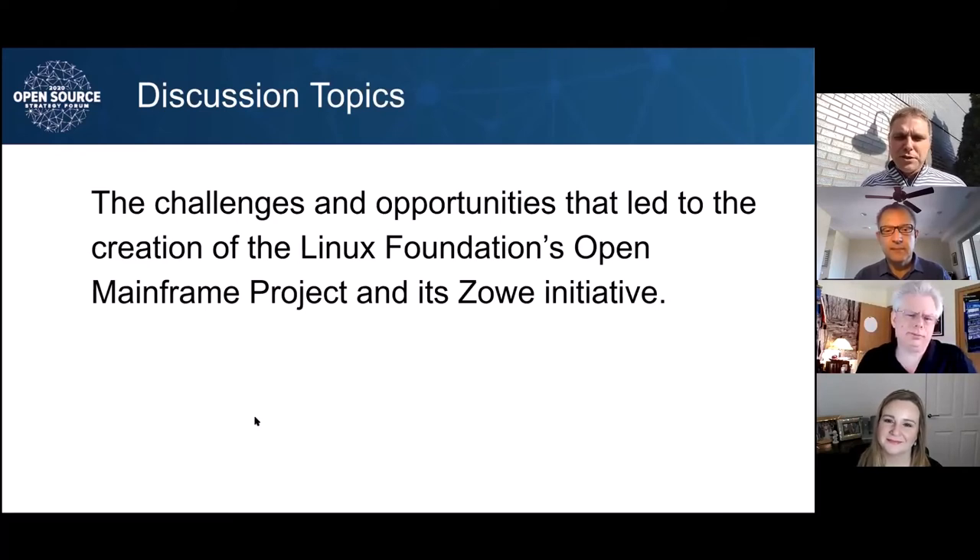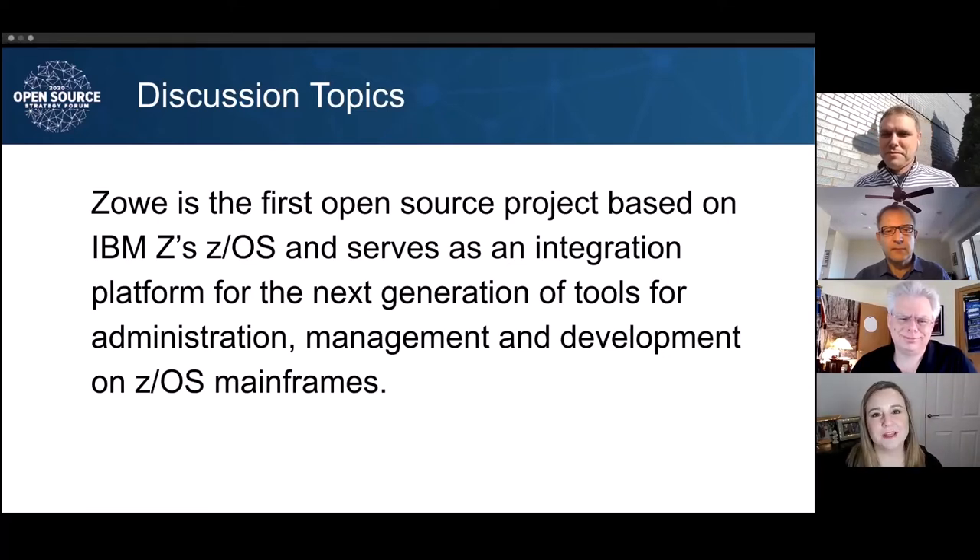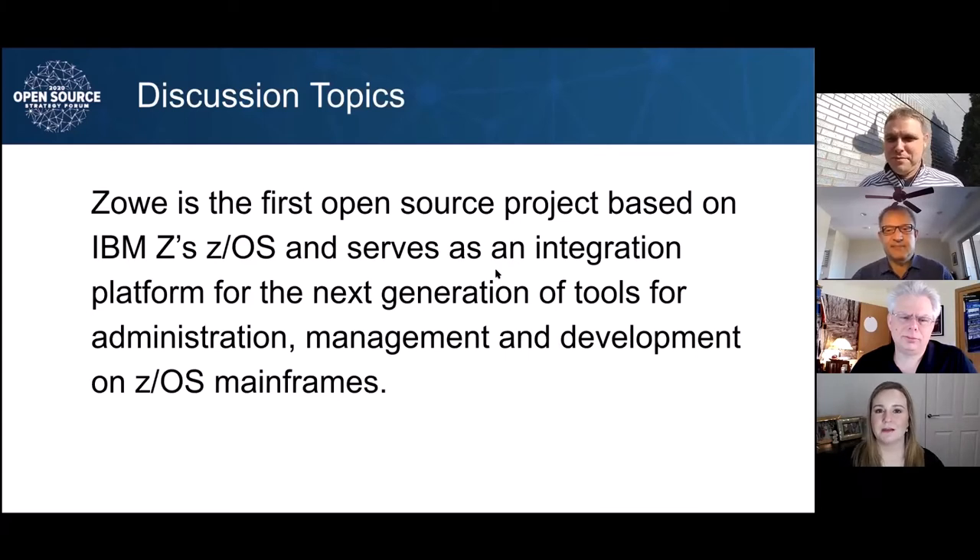Let's jump forward. Zoe is that first open source project really based on the ZOS platform itself. The concept of why it came together was to help create that integration platform for the next generation of tools that need to support ZOS and bring together that entire ecosystem within the organization. Jen, you're really customer facing, talking with developers — tell us how you've seen this play out. So initially, Zoe was like kind of a big bombshell — everybody was like, what is this? And now it's been, okay, what are we going to do with this? How can we leverage this, how can we build on this?